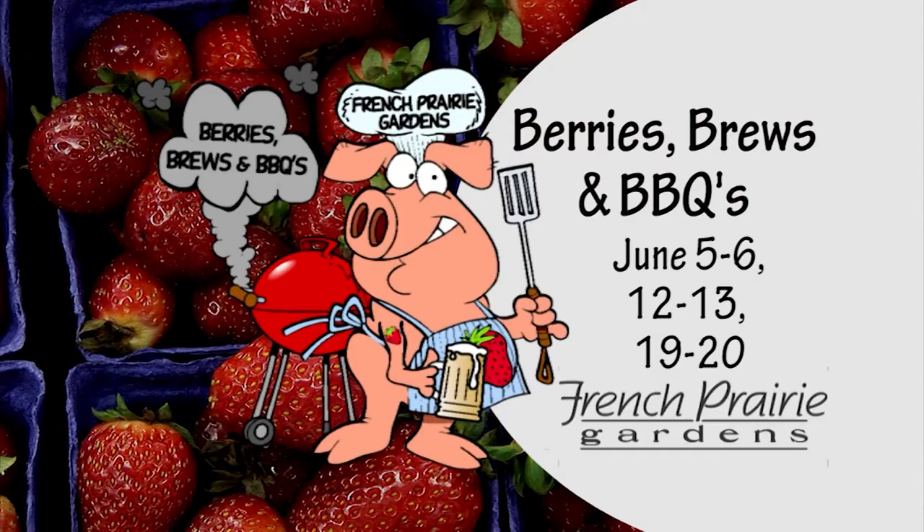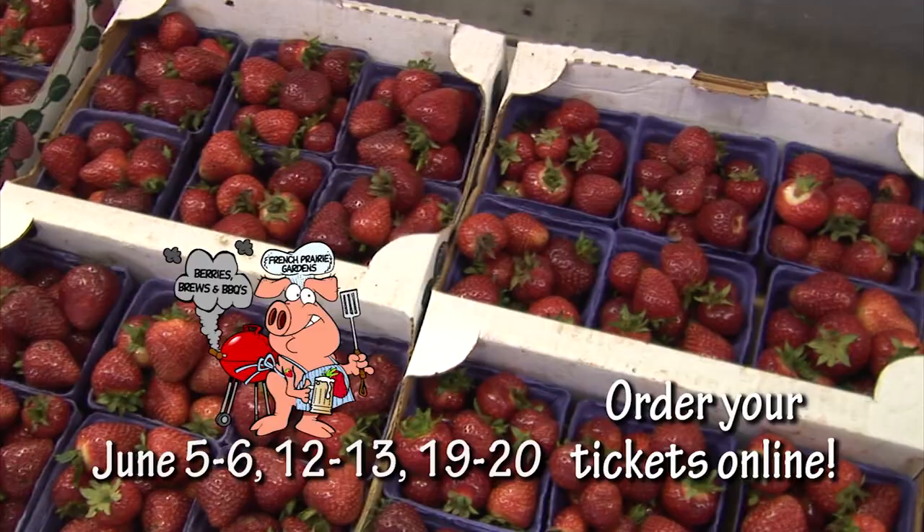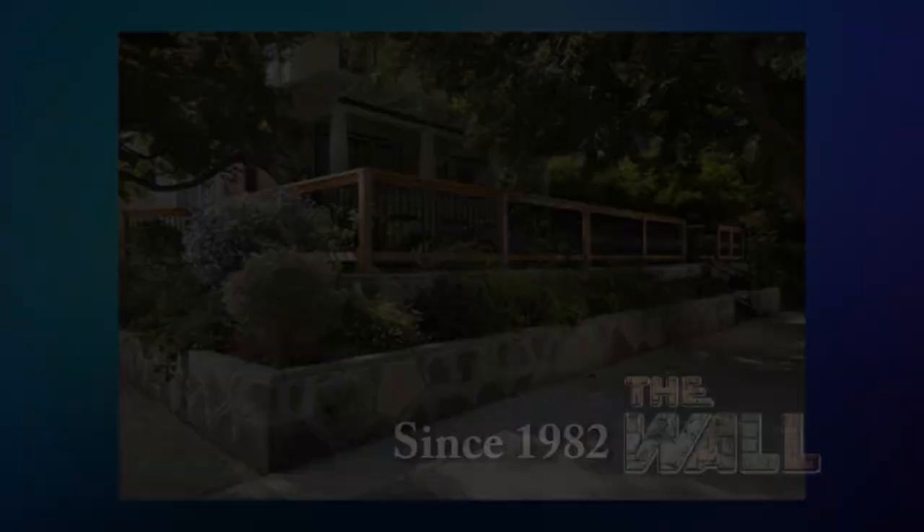Join us for Berries, Brews, and Barbecue, now happening three weekends in June, featuring Oregon craft ciders and brews and barbecue. Enjoy barbecue, you-pick strawberries, hayrides, live music, and much more. It's farm fun for the whole family at French Prairie Gardens.